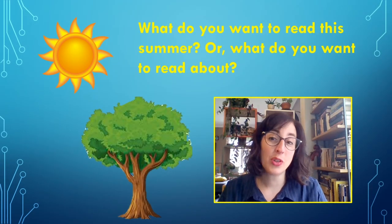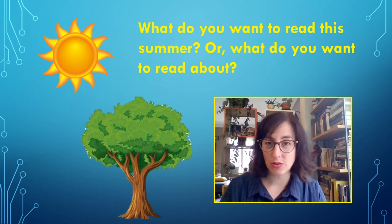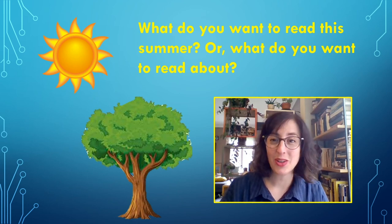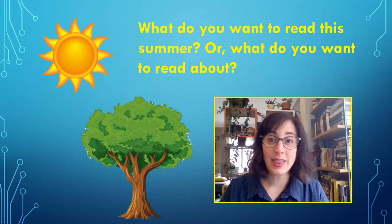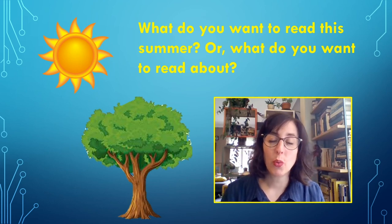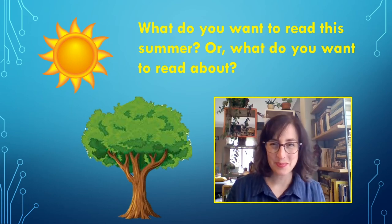Thank you for joining me today. I hope this video was helpful in thinking about what you can do to make sure you are choosing books that are interesting to you and easy for you to read — just right books. One last thing: when this video ends, I hope you will tell your partner something you are excited to read this summer, or something you are excited to read about this summer. Happy reading. Bye!